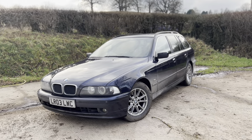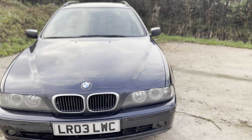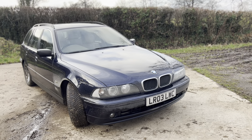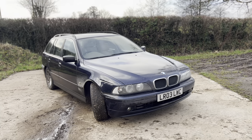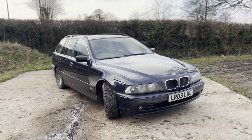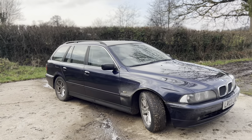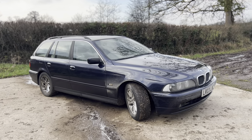It's a 525d, which means it's got a two-and-a-half-litre straight-six diesel under the bonnet. It's essentially the 530d engine but they've shortened the stroke of the pistons, which means it revs much nicer — it's much more happy to rev and feels a lot like one of the straight-six petrols to drive, but you obviously get the fuel economy. It's averaging around 40 miles per gallon at the moment. I've done a thousand miles in it already in just over a week.